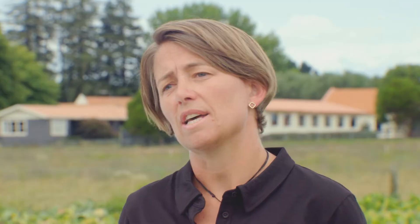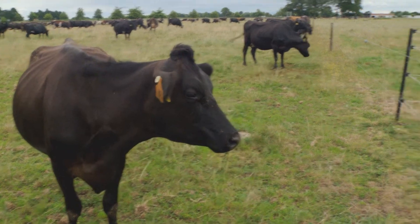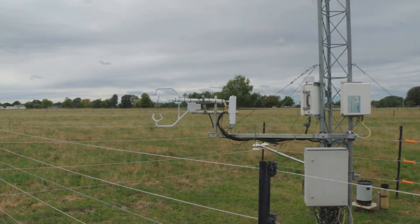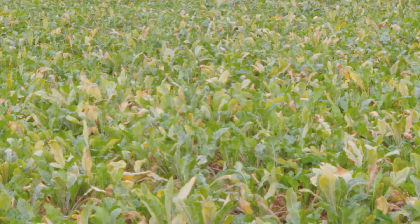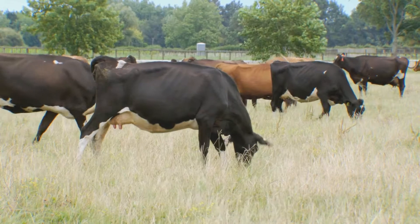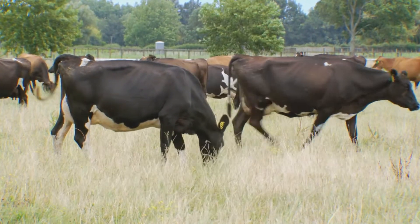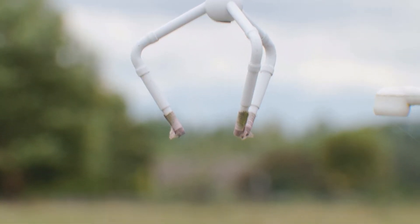We collect quite a lot of data, which means we can contribute to a lot of other projects that need regular, reliable data. In particular, we have an eddy covariance tower on our farm which has been used by Waikato University to look at carbon dioxide emissions through a crop cycle. We have crops on farm and we're collecting data from all these paddocks, so it makes sense to contribute to their project. They in turn help support student learning on the farm, making it a win-win opportunity for everybody involved.